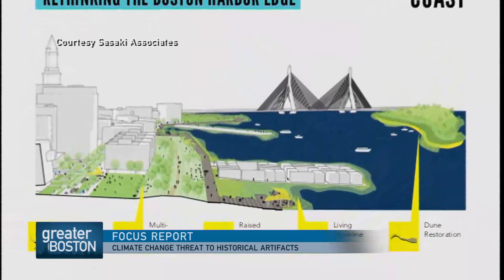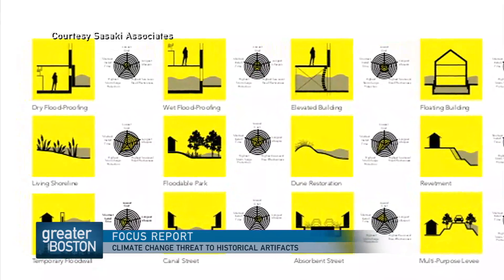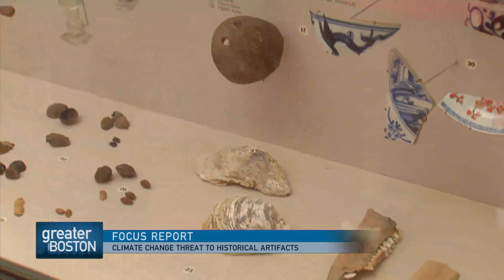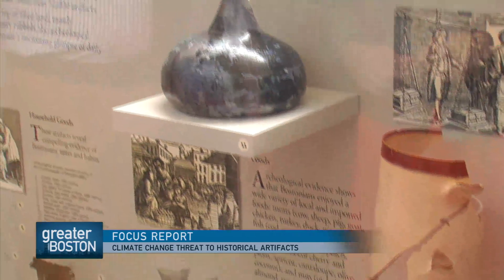That's a conversation the city is just beginning — protecting historical buildings with a range of possible options, including seawalls, canals, and man-made lagoons. But Bagley's worried about artifacts that remain buried. There's so much more to the history of Boston that we just don't see, either below ground or secondary to the big sites that everybody knows about.